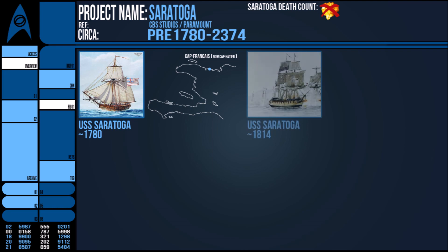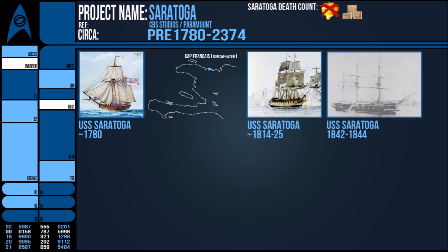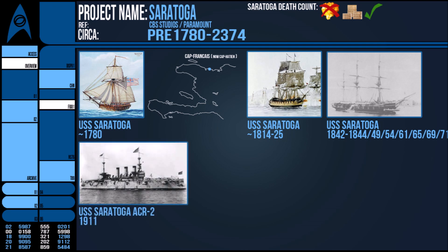Then in 1814, the second USS Saratoga served well enough until 1825 when it was sold. In 1842, there was another Saratoga that was decommissioned on December 10th, 1845, then again in 1849, October 1854, then in '61, then in '65. The vessel was continually decommissioned and recommissioned until 1888 when it was designated a training vessel. In 1911, an armoured cruiser called the USS New York ACR-2 was renamed the USS Saratoga and went on to serve in the First World War until 1917.